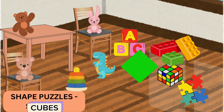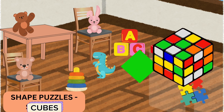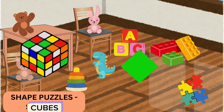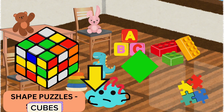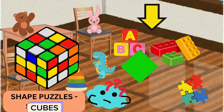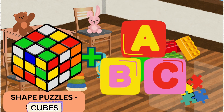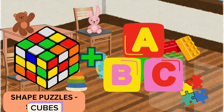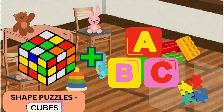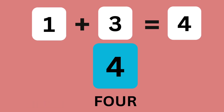Now, let's find some shapes. I see one cube on the ground. If we find three more cubes, how many cubes do we have? One, two, three, four. Correct. One cube plus three cubes make four cubes. Yay!